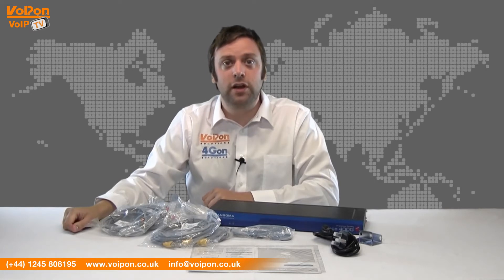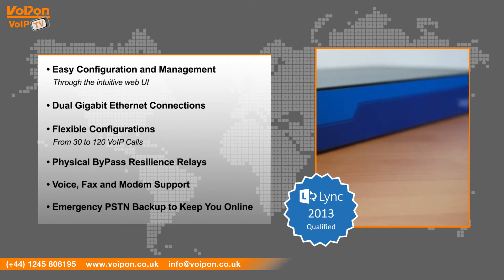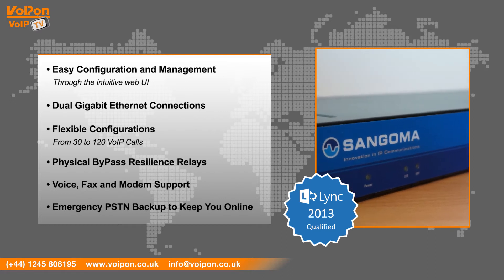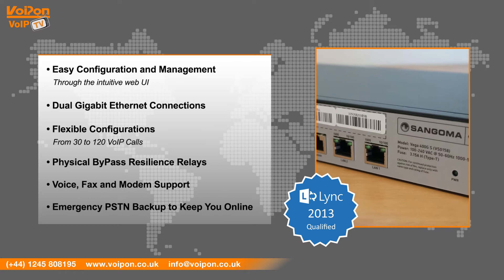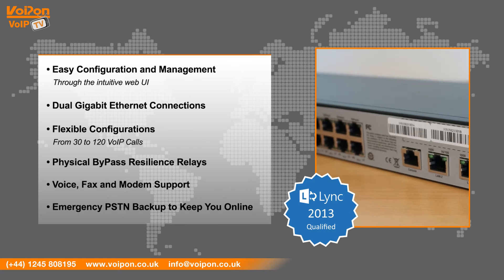The Vega 400G is a large but stackable unit and is built on one new rack mounting standards. It features easy configuration and management through the intuitive web GUI, dual gigabit ethernet connections, flexible configurations from 30 to 120 VoIP calls, physical bypass resilience relays, voice, fax and modem support, and emergency PSTN backup to keep you online.